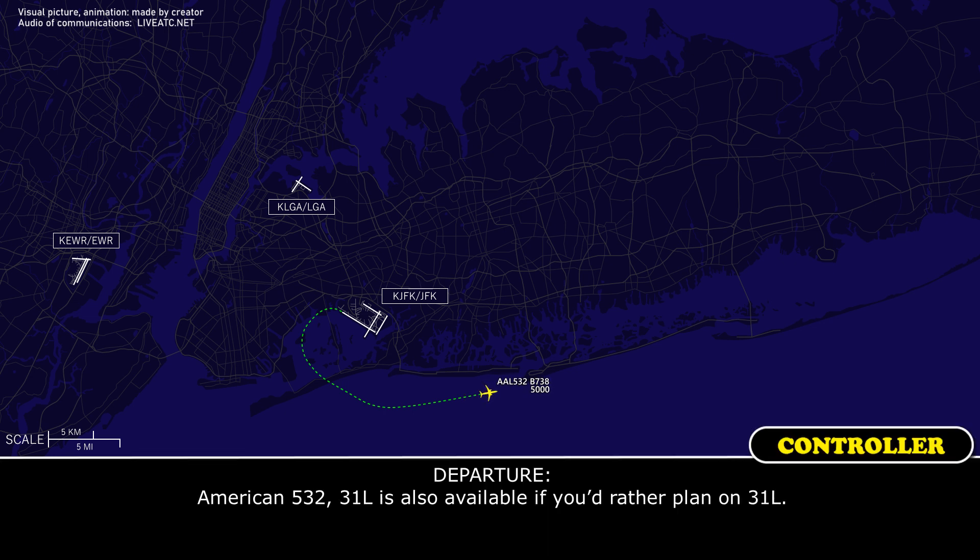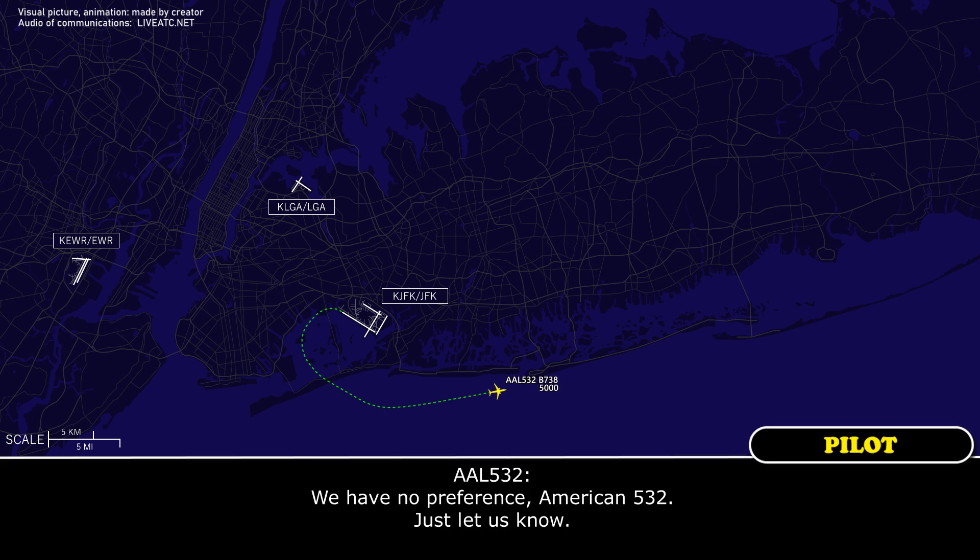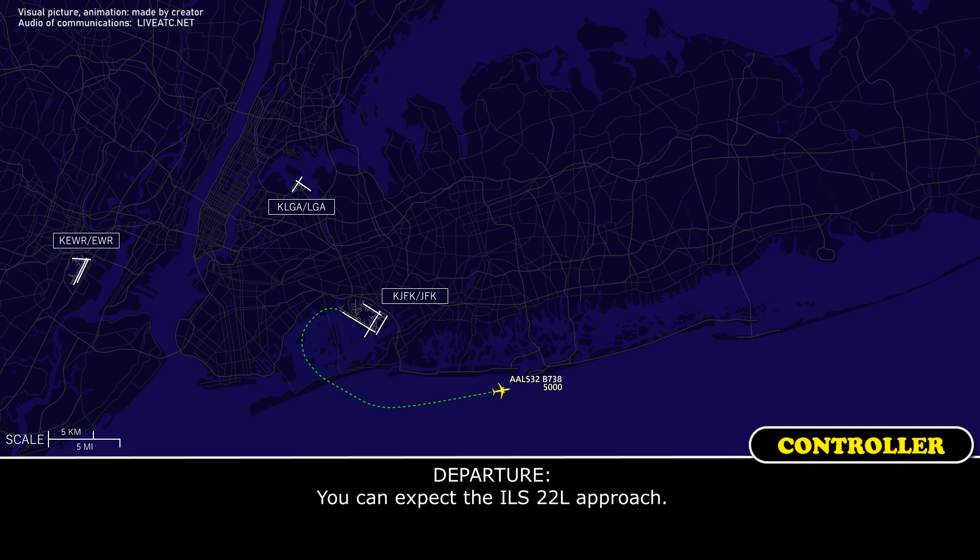American 532, runway 31 left is also available if you'd rather plan on 31 left. We have no preference, American 532, just let us know. Anything — you can expect ILS 22 left. 22 left, American 532.